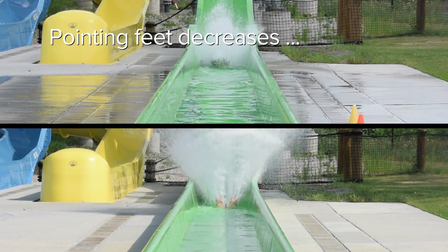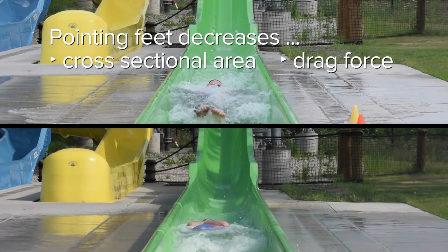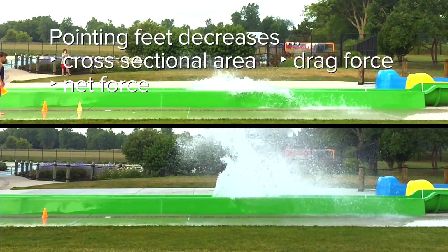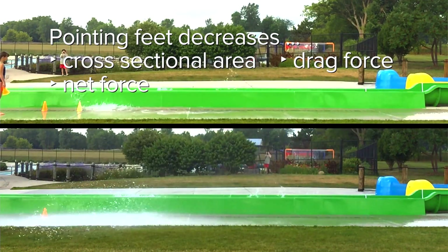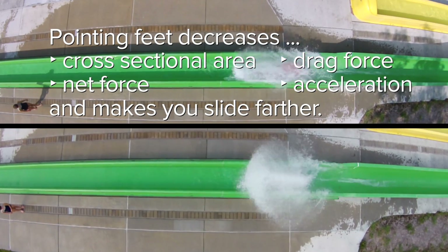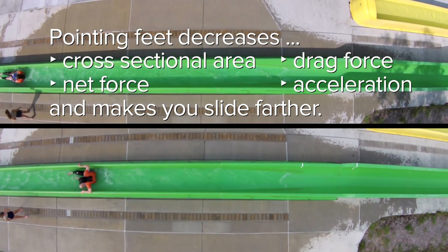Pointing your feet decreases the cross-sectional area, which decreases the drag force, which decreases the net force. Net force equals mass times acceleration, and therefore a decrease in net force will decrease the acceleration, which means that my body will slide farther. So the correct answer is that pointing your feet will make you go farther.